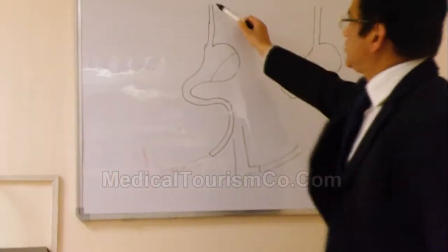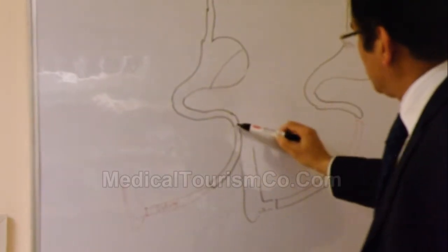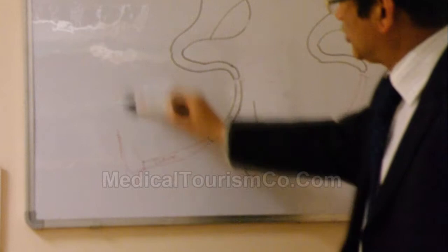If you look at the anatomy, this is the esophagus, and here is your stomach. This is called the duodenum — the proximal small intestine. This is the distal small intestine called the ileum, and here is the colon.